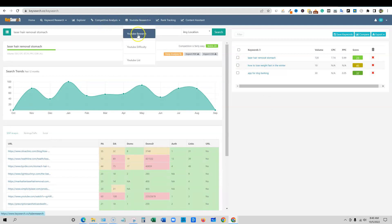You can keep going — YouTube Research actually has a full YouTube database and keyword research there as well.